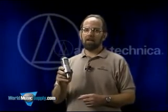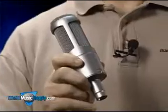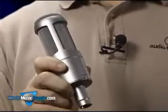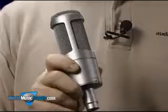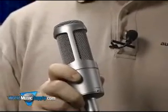The flagship of the line is the 3035, a large diaphragm side address condenser that delivers exceptional detail and low noise. Upon its release, it was immediately recognized as the wired microphone of the year by Music and Sound Retailer magazine.